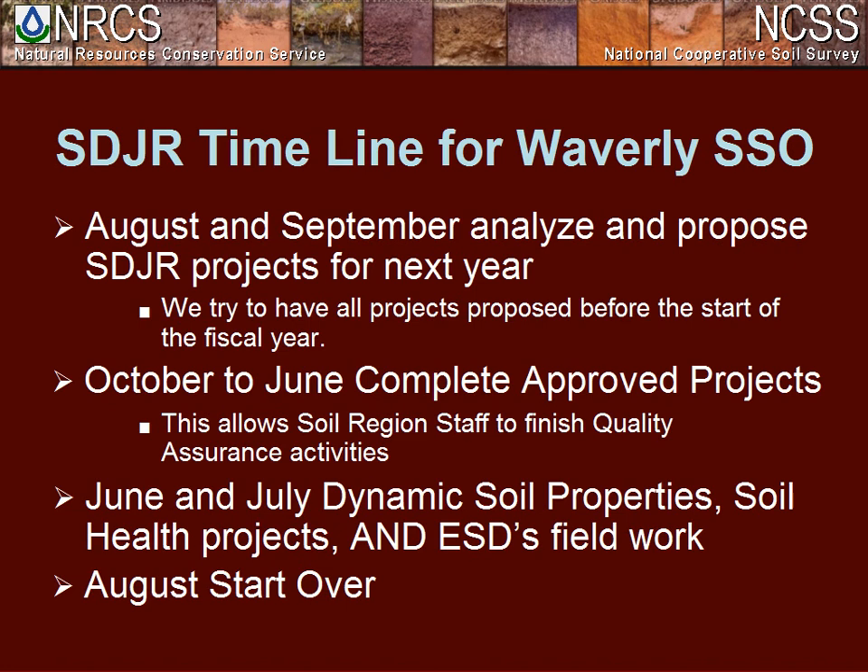Our timeline in Waverly: August and September we spend getting projects ready for next year — we analyze, write up, and propose them, presenting at the tech meeting in August and trying to have them all approved starting October 1st. October through June we work on projects, trying to get them done by June so our data quality specialist and the regional office have time to complete their tasks before the annual refresh. This also gives us time to work in the field — dynamic soil properties, soil health projects, and GSD field work — in June and July. Then in August we start the process over.